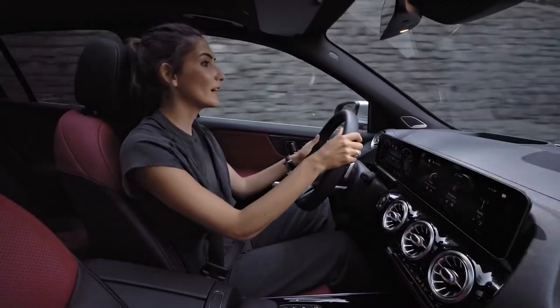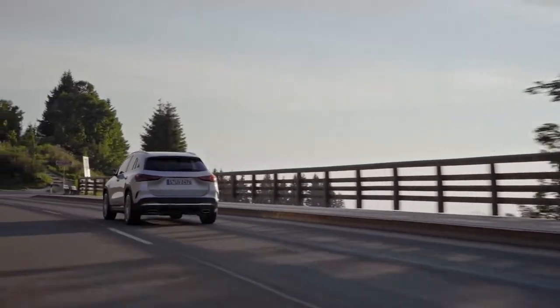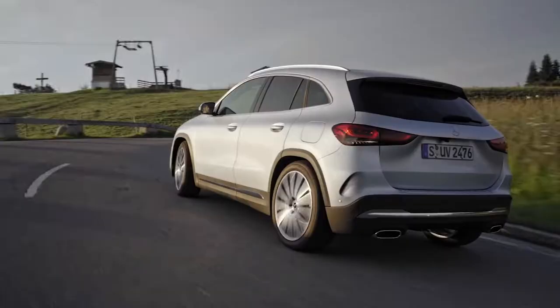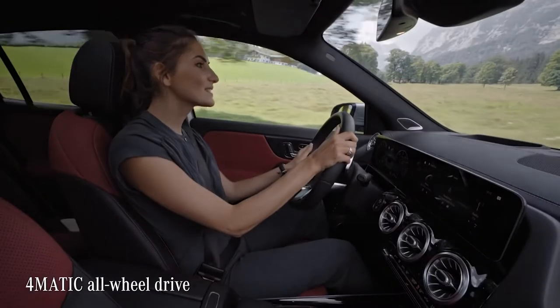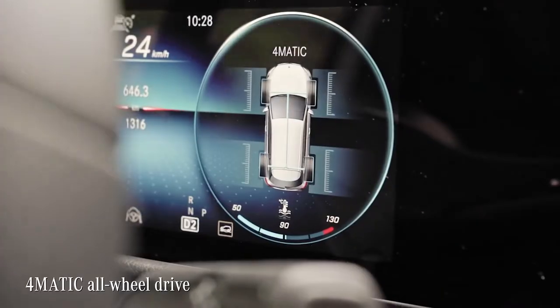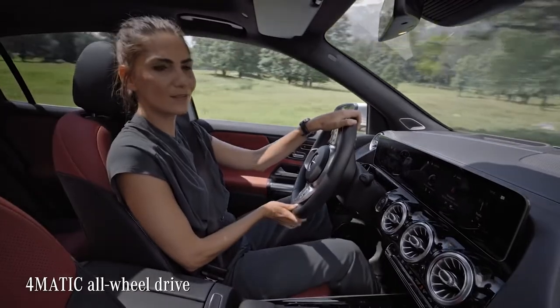After driving the GLA for a while, I can tell you the car has really a powerful torque, I have a good feedback in the steering wheel and a stable handling in curves like these. One of the reasons for this good driving performance is the famous 4MATIC all-wheel drive. On road, it gives you enhanced traction. You really feel like driving on rails.